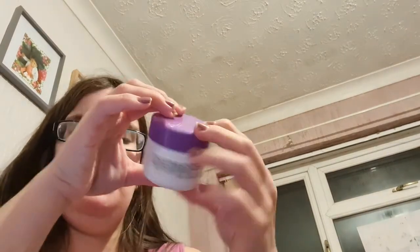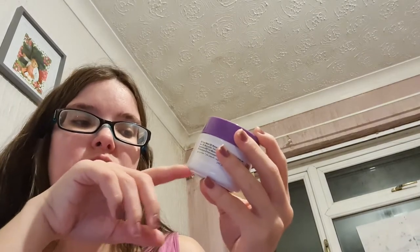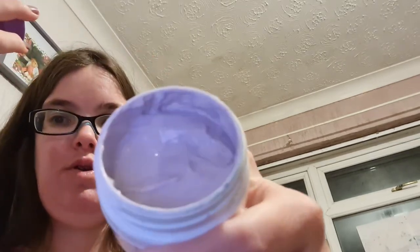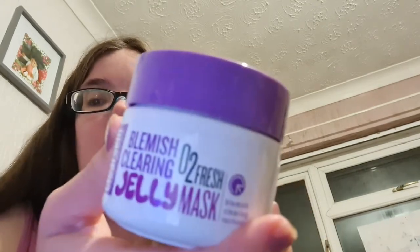This is another Clean Skin one by Avon — the Blemish Clearing O2 Fresh Jelly Mask. It looks like a cream but wobbles like a jelly, which is really weird. It does make my skin go a little red, but that fades once I've put my moisturiser on. It's really good, I just don't use it very often because I favour others over it.